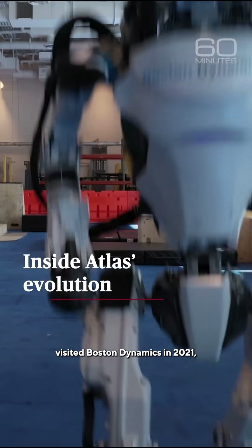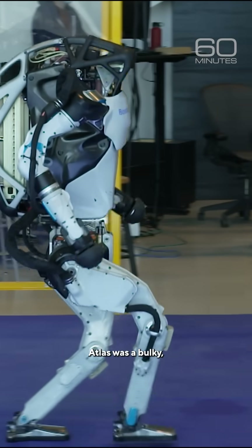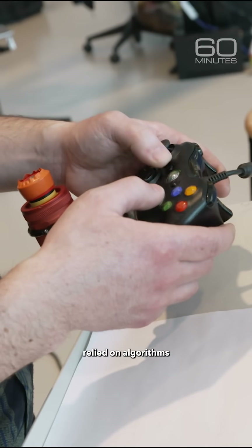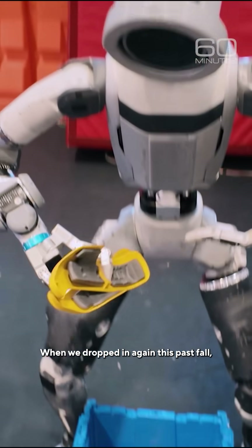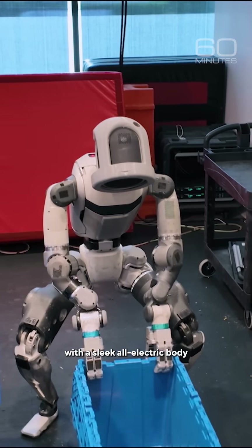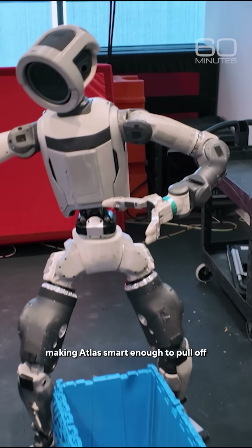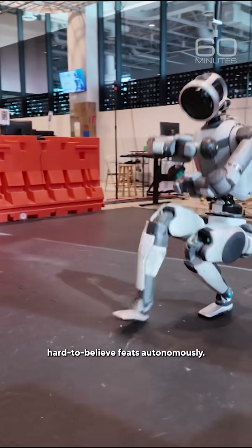When 60 Minutes last visited Boston Dynamics in 2021, Atlas was a bulky hydraulic robot that could run and jump. Back then, Atlas relied on algorithms written by engineers. When we dropped in again this past fall, we saw a new generation Atlas with a sleek all-electric body and an AI brain powered by NVIDIA's advanced microchips, making Atlas smart enough to pull off hard-to-believe feats autonomously.